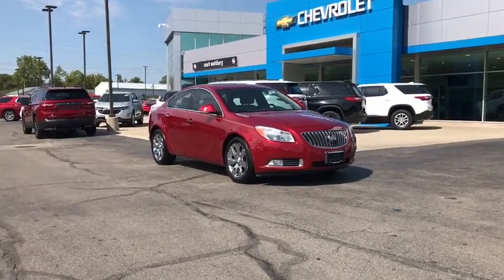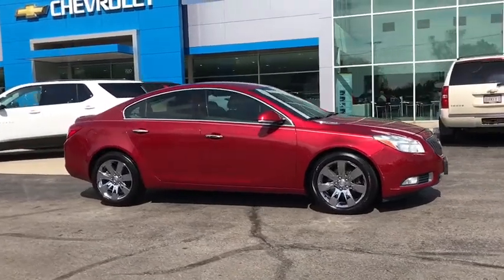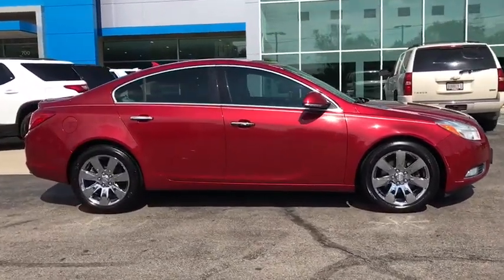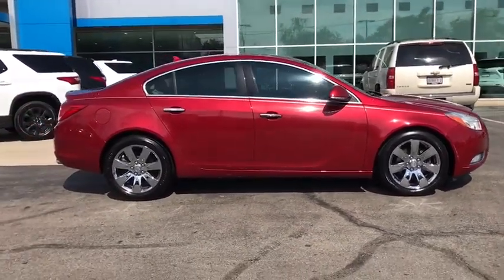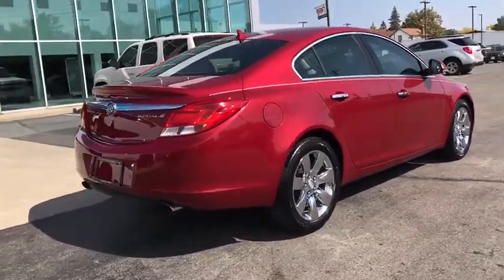We are pleased to show you the 2013 Buick Regal. Buick Regal is based on the European Opel Insignia. The Regal is as much a sports sedan as it is a family sedan. This vehicle has less than 105,000 miles.